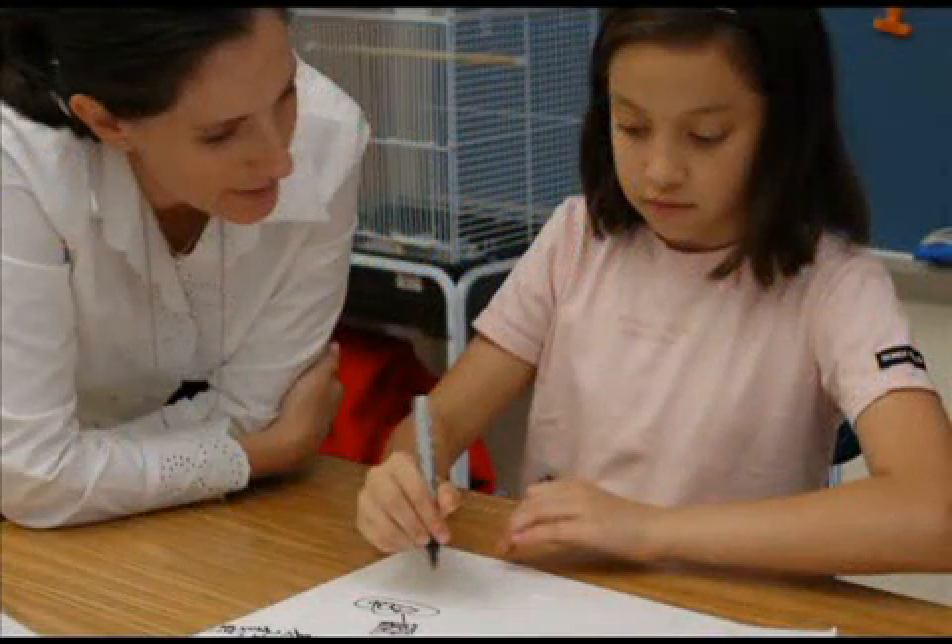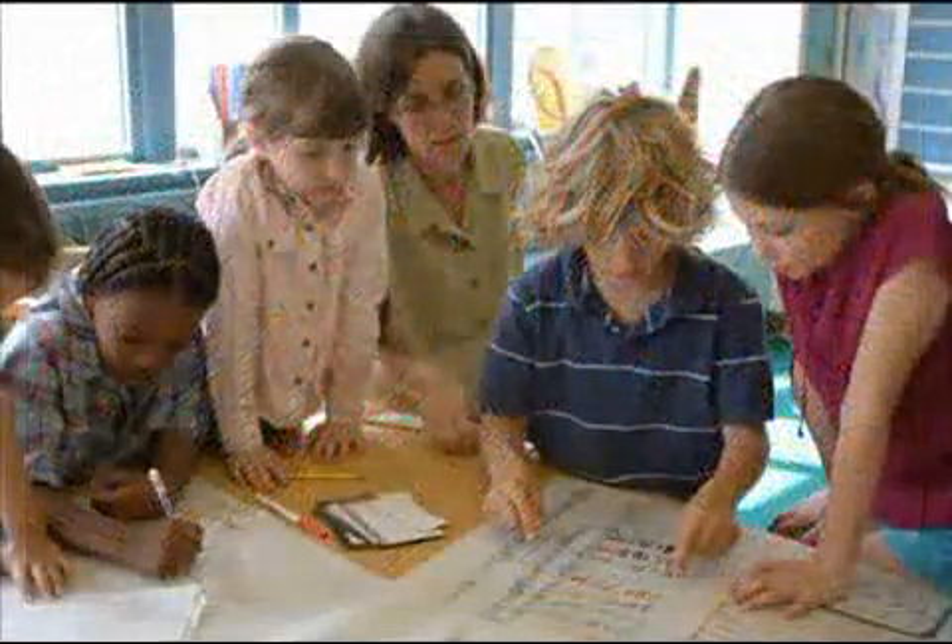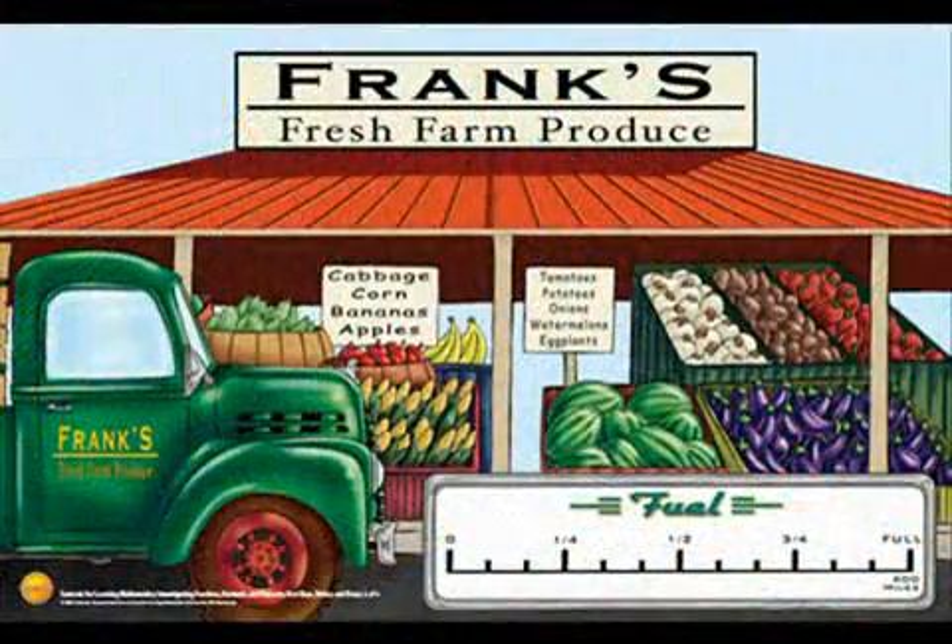The contexts are developed around landmark numbers or number relationships that are significant and telling. The models and metaphors within a context may make relationships and strategies more tangible and explicit. During the course of an investigation, a seemingly simple box of chocolates introduces students to the open array as a model for multiplication and division, and a gas gauge introduces the double open number line helpful for addition and subtraction of fractions.